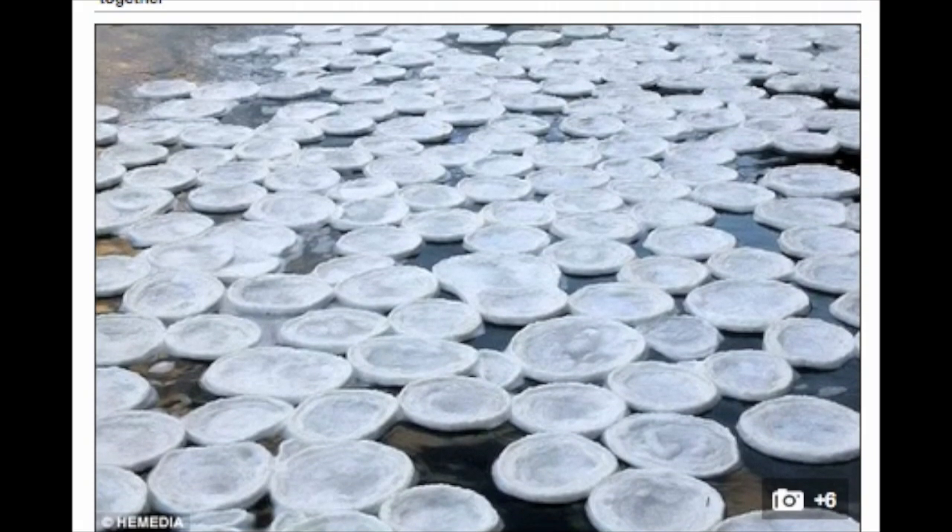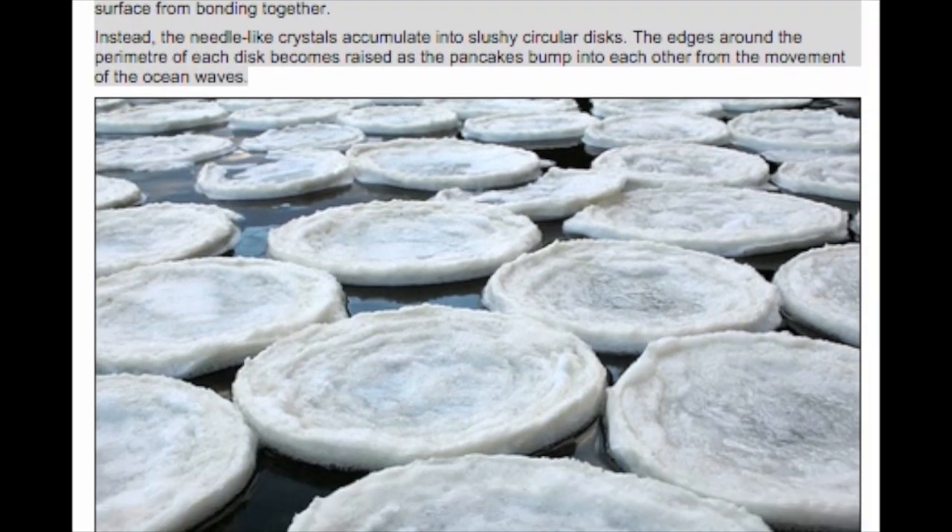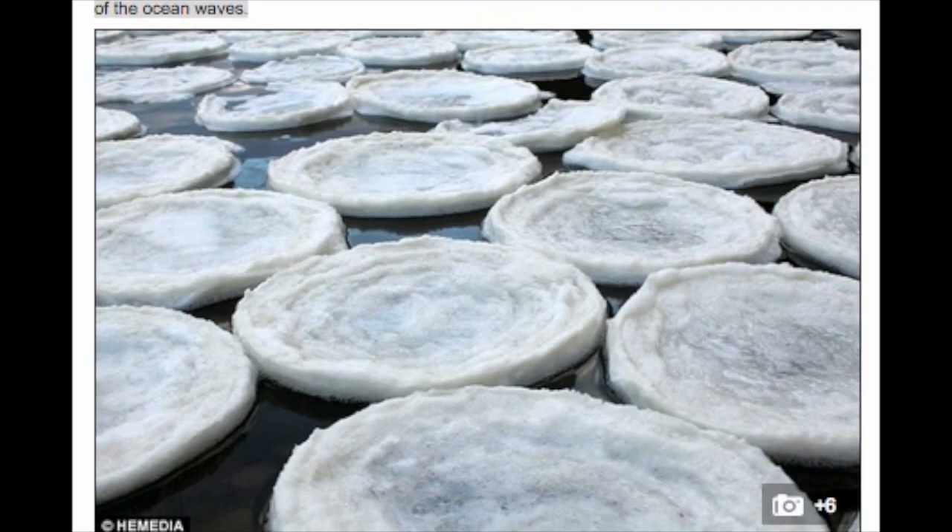Freezing temperatures last week caused the foam to freeze, and the current bashed them into a circular shape. Normally pancakes form on ocean water or lakes around the Arctic Circle, where the movement of water keeps the ice from forming a flat sheet.